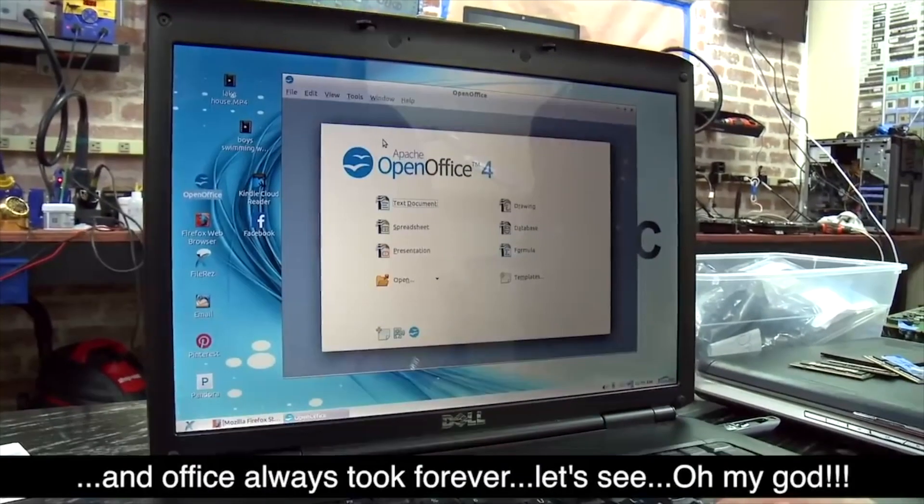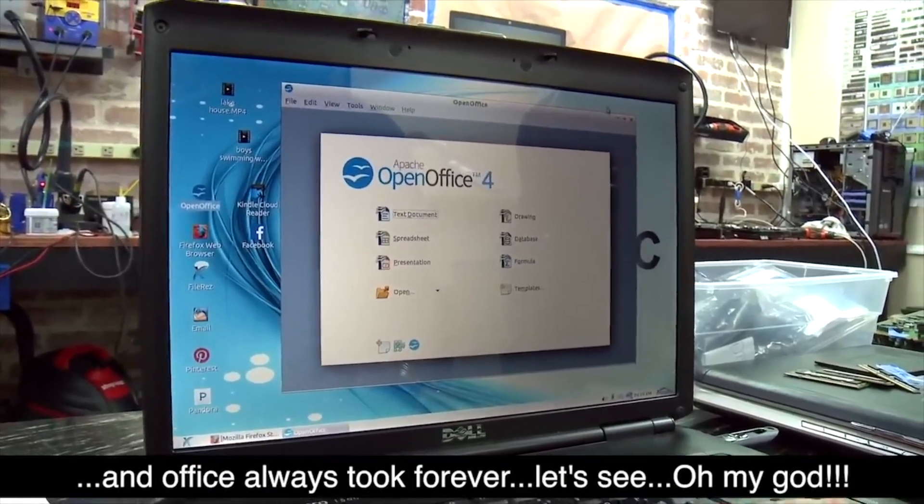She says 'Office always took forever' and then they show something opening fast — but that's not Microsoft Office, that's Open Office, which is free. I get what they're going for. Microsoft Office probably took a while to open, and Open Office is free, so why not include it? But it's kind of scammy to pass it off as Office, since it's probably not what users are used to. For most people, though, Open Office is probably fine.